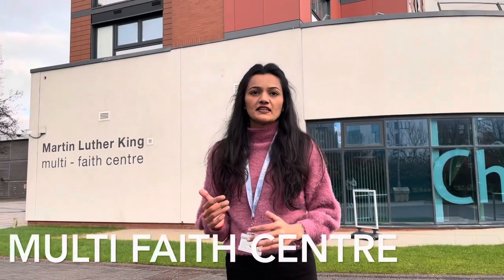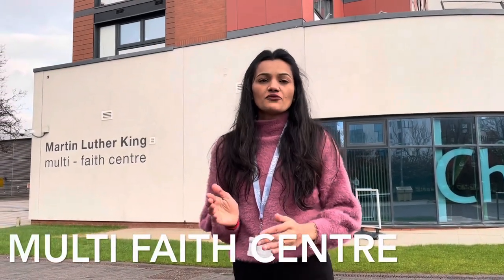I'm here in front of the Martin Luther King Multifield Center. This is a place where students come from different religions and meet up. On the weekends, they also organize events and perform their prayers.